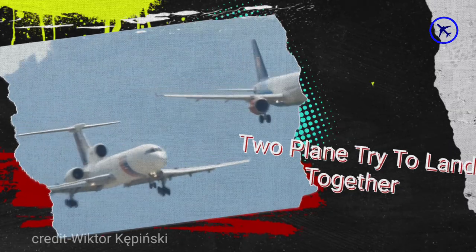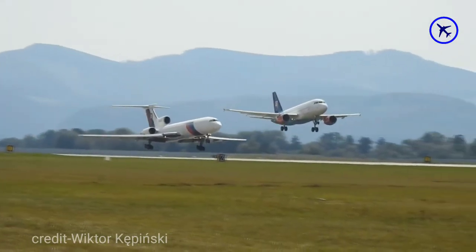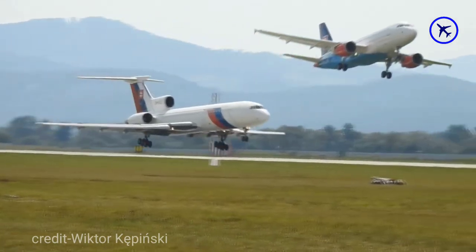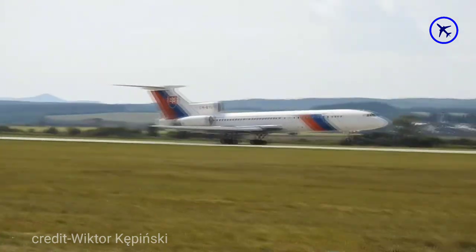These two Slovak government aircraft approach the runway at the same time. Then the Airbus A319 decided to go around. This stunt was part of the famous annual Slovak International Air Festival.